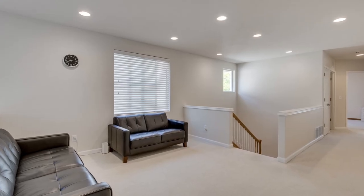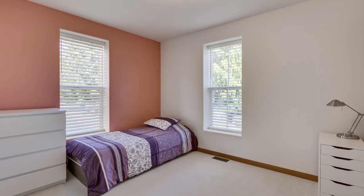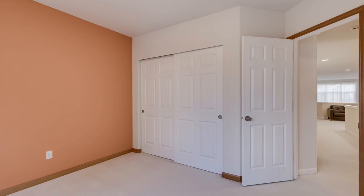The large primary bedroom boasts a luxurious five-piece en-suite, complemented by custom interior paintwork. The chef's kitchen features an undermount sink, slab granite countertops, and a center island.